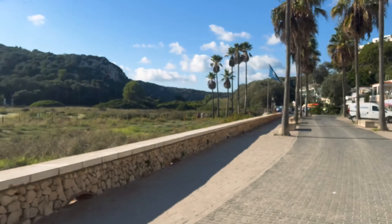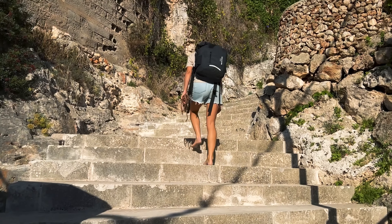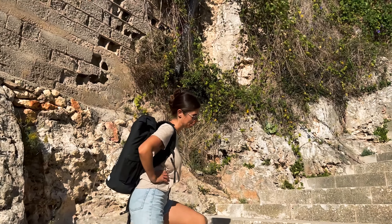How nice are these palm trees? Seem to have palm trees everywhere here. So I came here earlier so I know these stairs. How far do you reckon we're up? I lost count but my legs are already hurting.